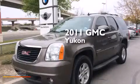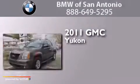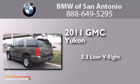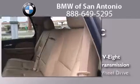This is a 2011 GMC Yukon. It features a 5.3-liter, eight-cylinder engine, an automatic transmission, and four-wheel drive.